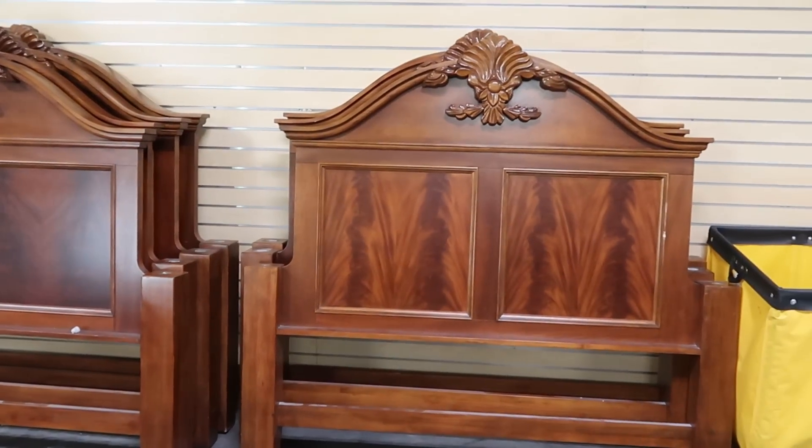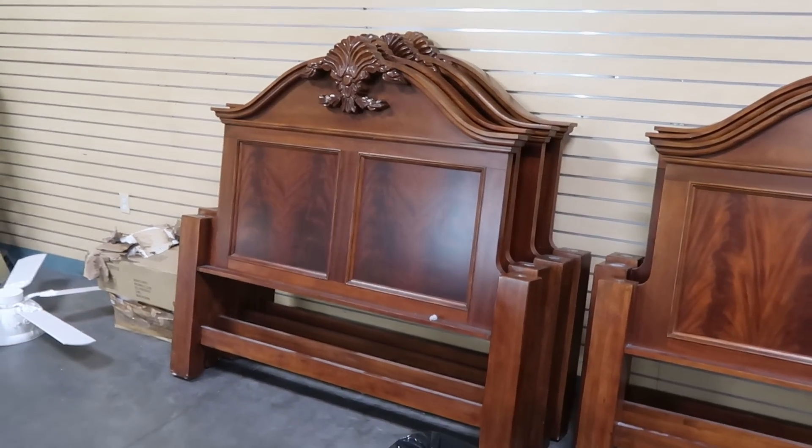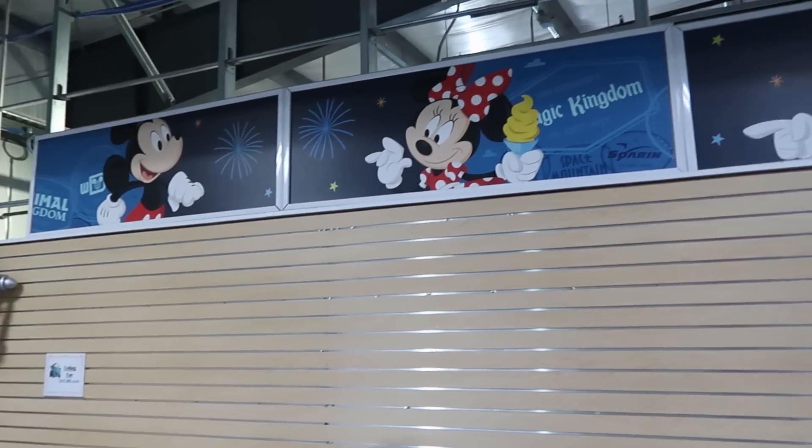Over here are a bunch of queen size headboards — only $1 a piece. These are from Disney's Boardwalk Resort. I always love checking out the different artwork they have here.